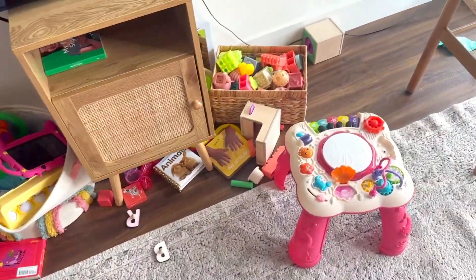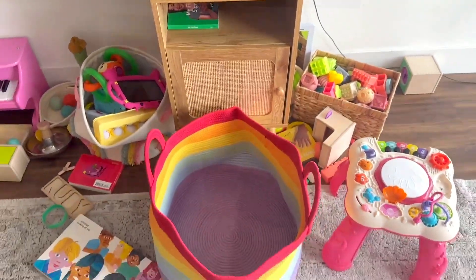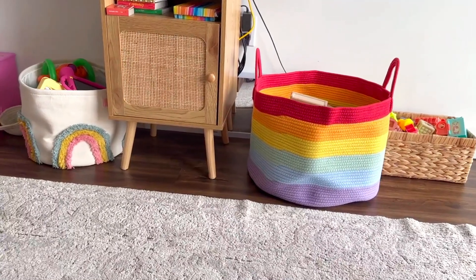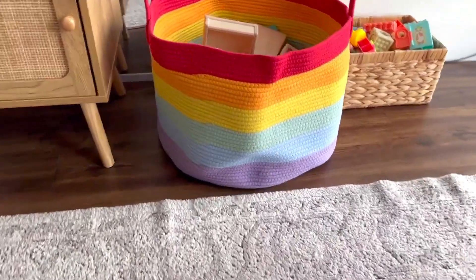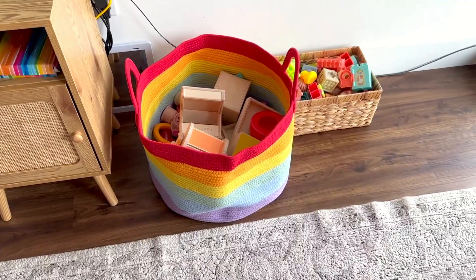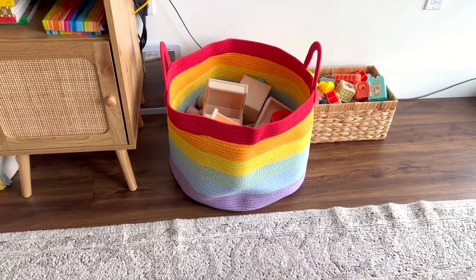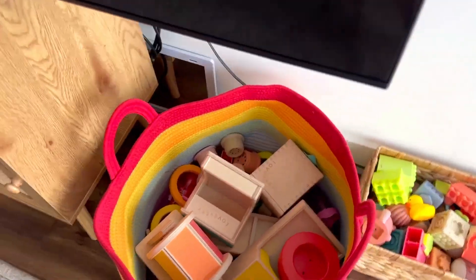Just wait till you see the before and after of all the toys I have laying out, and then magic appears when this rainbow basket saves the day. Now my room looks so much more organized thanks to this basket. I love the colorfulness it brings.